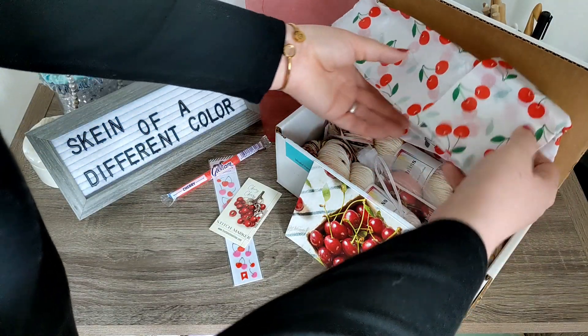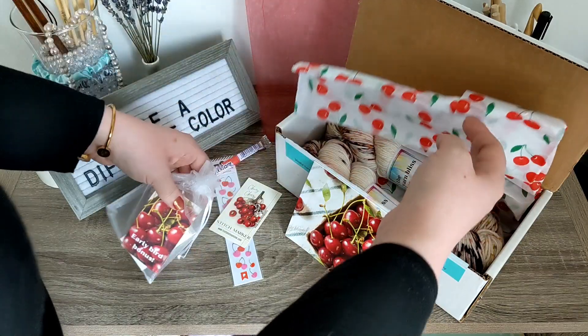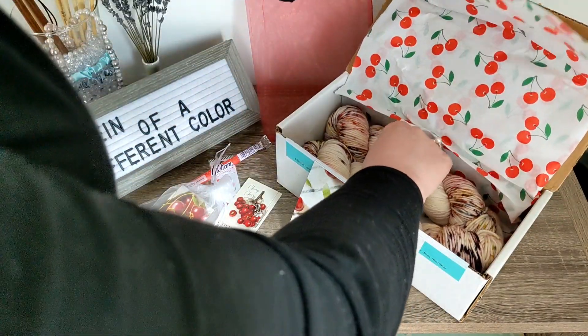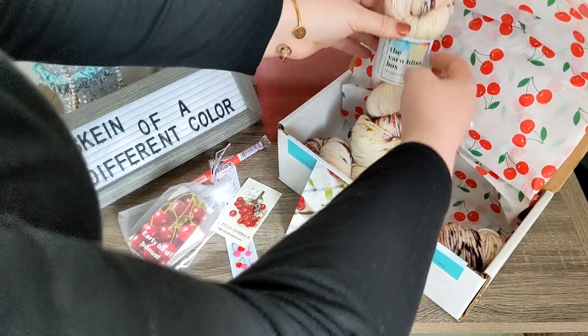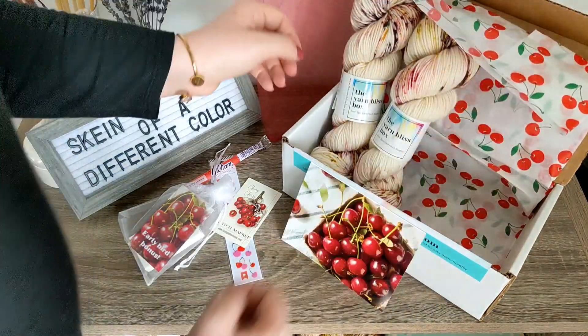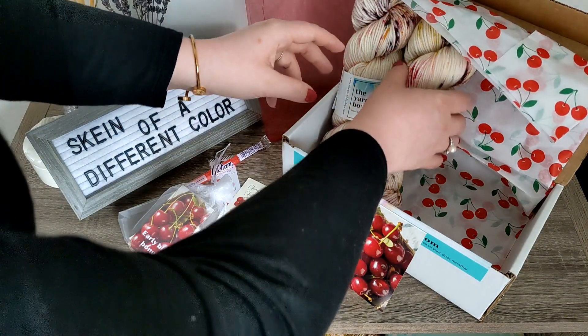Opening it — we have goodies! And this is the early bird bonus! I love this! This is so beautiful! Oh my goodness gracious! Look at that yarn — it is so delectable! I love it!